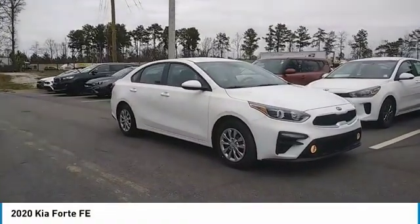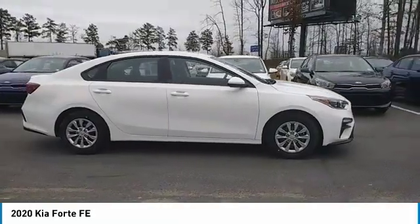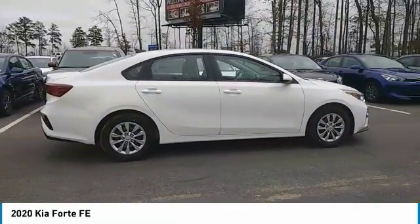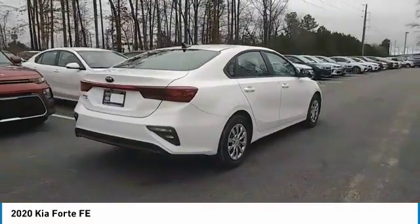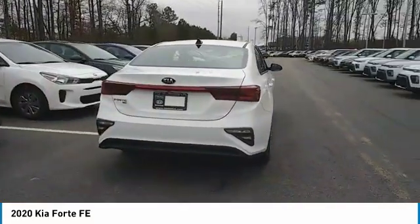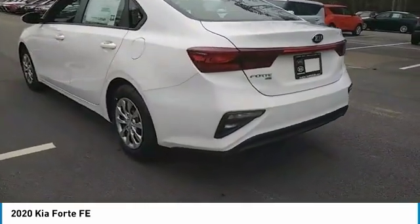We are pleased to show you the 2020 Forte. If you're looking for a trendy and feature-laden compact sedan, the Kia Forte is for you. It offers an exceptional combination of innovative design, high-quality engineering, and outstanding value. Here are some of this vehicle's great options.